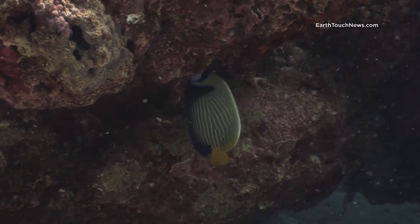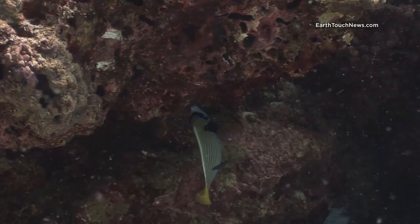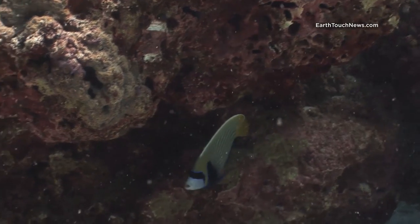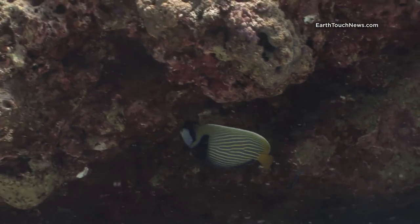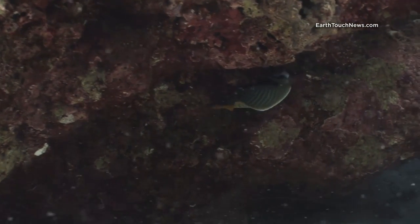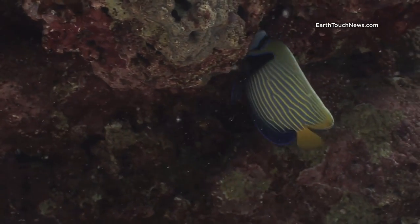The last thing I filmed on this dive was a beautiful emperor angelfish. You can also see that he hasn't fully changed from his juvenile color to the adult color — see the little bit of blue just at the back of the tail? That's what's left of his juvenile coloration. When they're young they're bright blue and white with a circular pattern, and as they turn into adults they develop these blue and yellow stripes. In another couple of months that blue part of his tail will be gone.